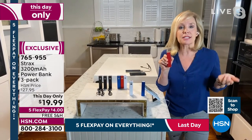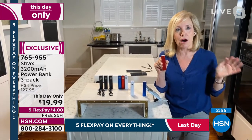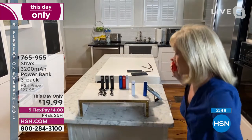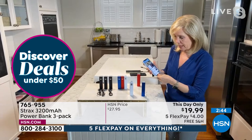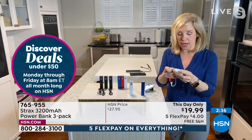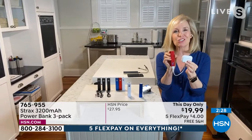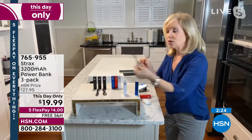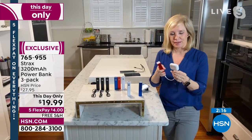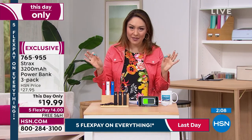Think about safety — with teenage kids out and about on their phones all day, this keeps them from ever being stranded. You can also charge your earbuds with it. Item number 765-955 — go to HSN.com, the app, or call in. Under a $20 bill, you're getting three, on flex pay, with free shipping and handling.